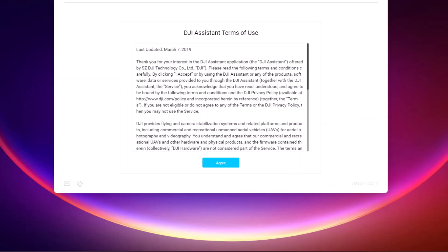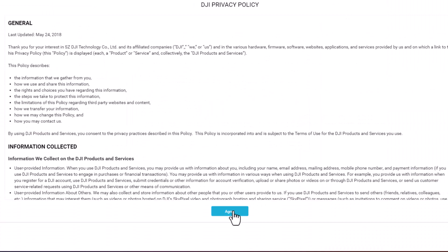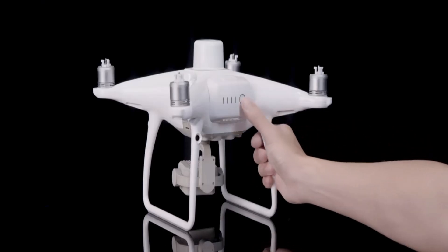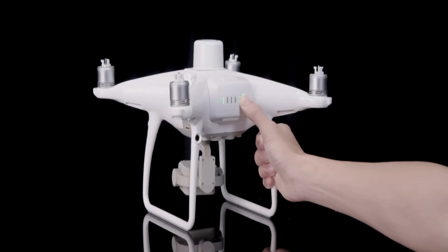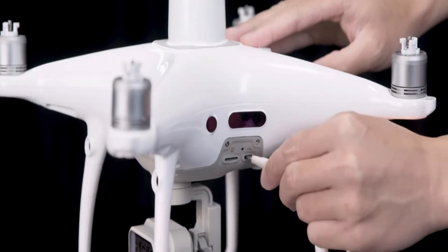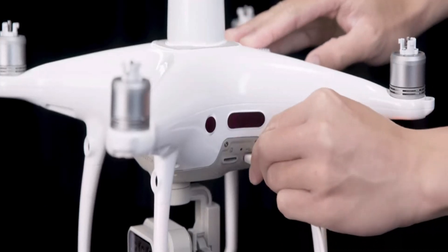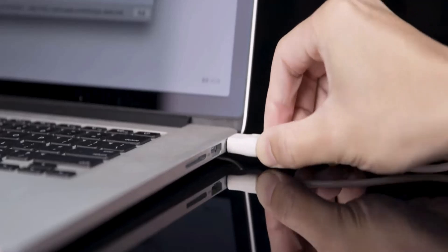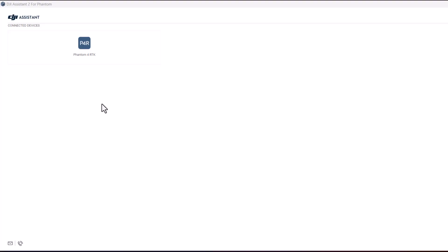Agree to the terms of use and review the data authorization prompts along with the product improvement program. Next, power on the drone and tether the Phantom to your computer using a micro USB cable. The connection should be located on the left side of the drone. Once the connection has been made, it should appear within the Assistant 2 app. Once the drone is recognized, double-click the icon.